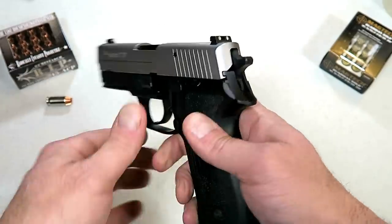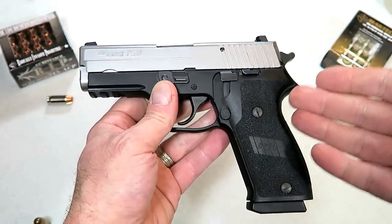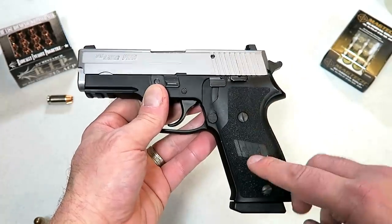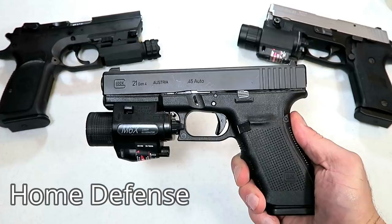We're gonna feature some guns here. Now these are not all must-haves, but let's have some fun. Let's feature some guns and I want to get your ideas back as to what you think and what you have. How about a 45 ACP handgun for home defense?